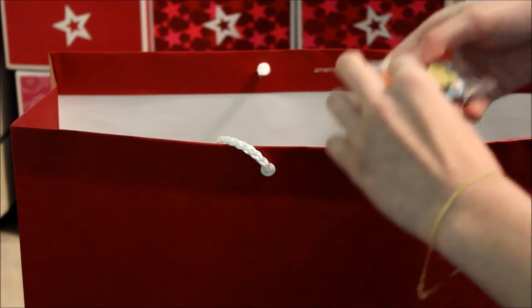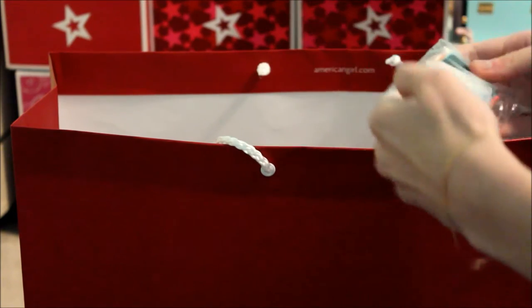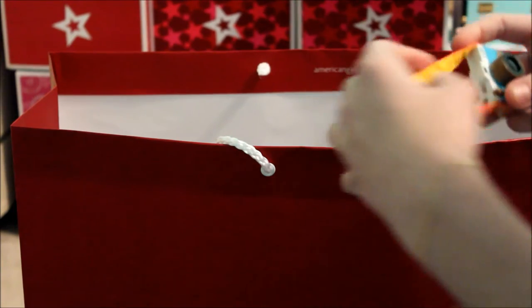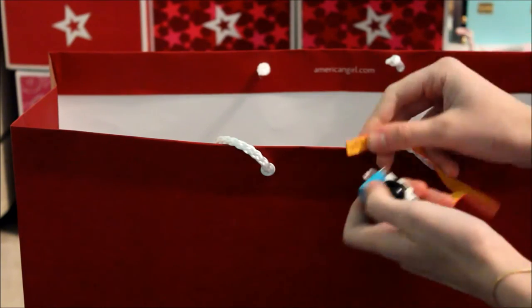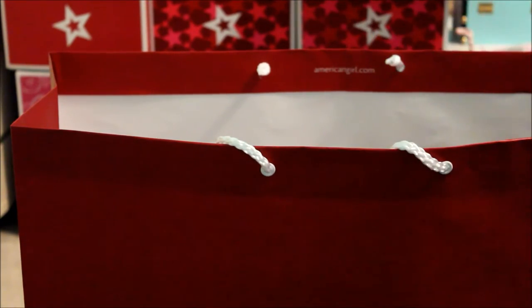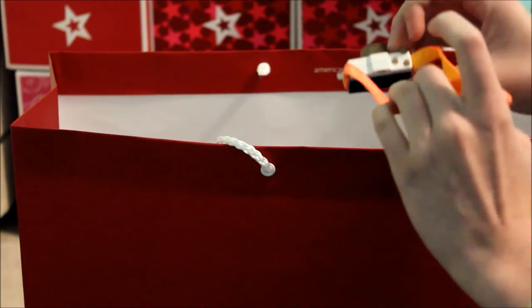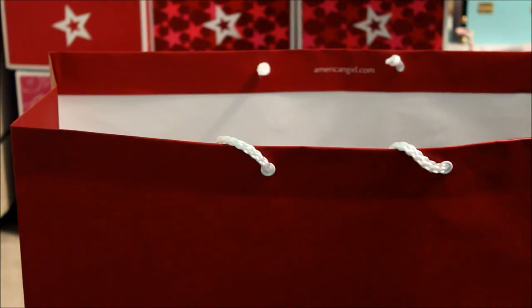There's also her camera, which is super adorable. Let me figure out how to open this — there we go. It even has a silica gel packet inside. The strap comes apart so you can put it around the doll's neck. The lens doesn't move, it just stays in place, but there's a screen and buttons on the top and side. It's cute.